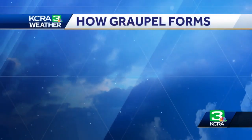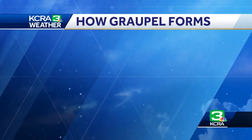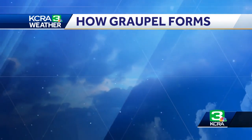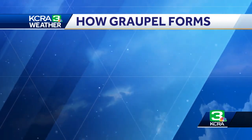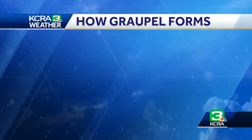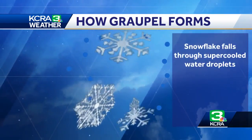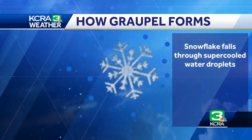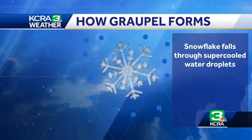So let's take a look at graupel — it starts out as a snowflake. A snowflake can have some heavier clumps that fall fairly fast, but for the most part a snowflake just kind of falls down. Snow is something that's pretty easy to tell what it looks like. Now, as it comes through the clouds like we had yesterday, the clouds were made up of supercooled water — water droplets that are actually below freezing. And when they come in contact with a snowflake, they freeze around the snowflake.